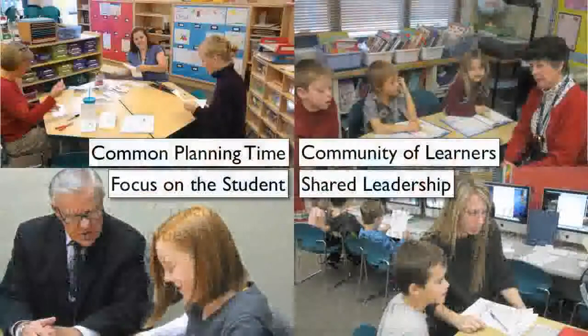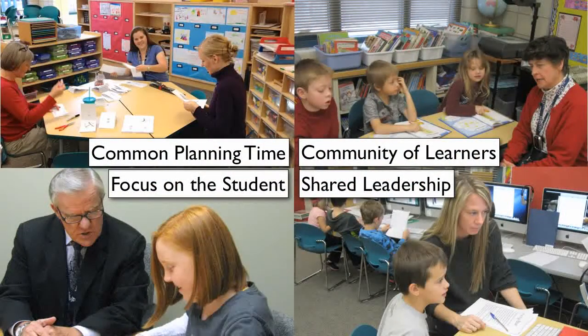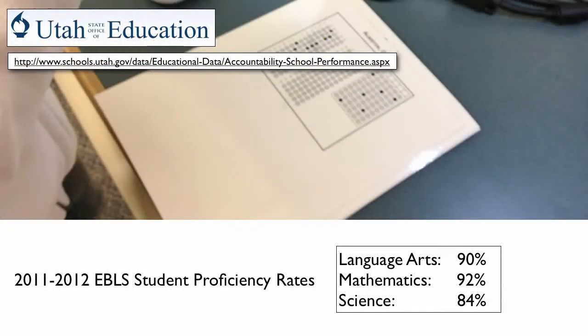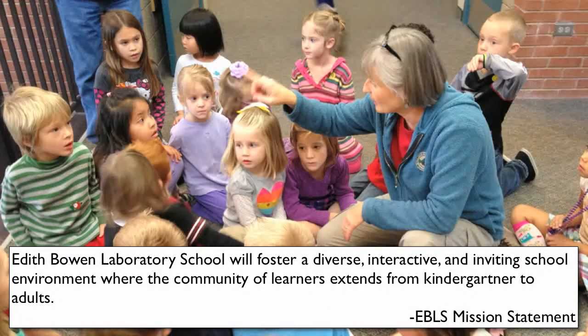Shared leadership, common planning time, focus on the student — they've allowed us to make our school even better than it was even a few years ago. We're helping students achieve even higher academic performance levels, but we still have a ways to go. Does anyone want to decide which students shouldn't experience academic success? For us, the answer is easy — we want every student to succeed. Every student deserves our best efforts to help them be successful.